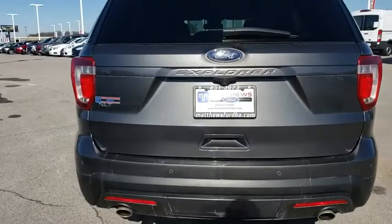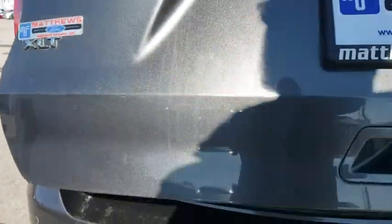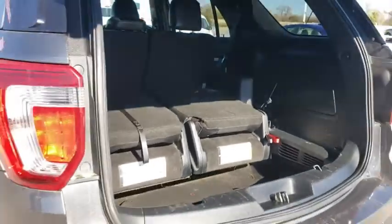Stability control, traction control, keyless entry, anti-lock braking system, power passenger seat, steering wheel audio controls, backup camera, leather-wrapped steering wheel, Bluetooth, adjustable steering wheel.